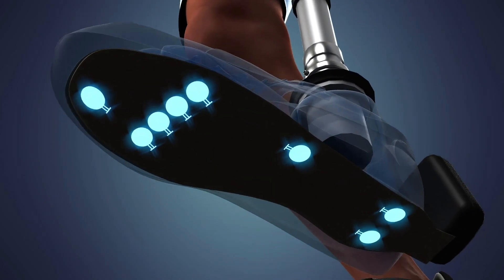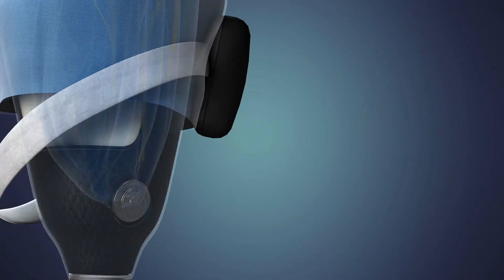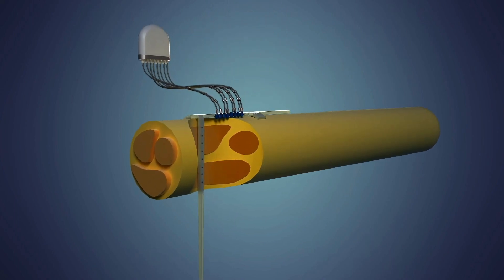We add sensors to the sole of the foot and to the knee of the prosthetic leg, and then we transduce the readout of these sensors into the language of the nervous system, which we inject through tiny electrodes in the tibial nerve.